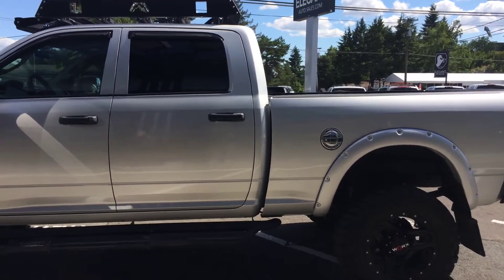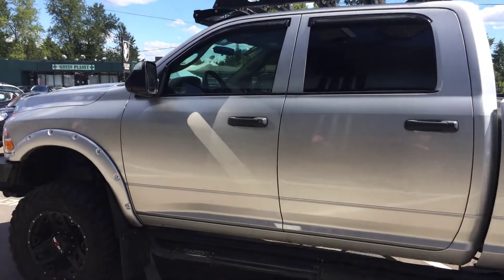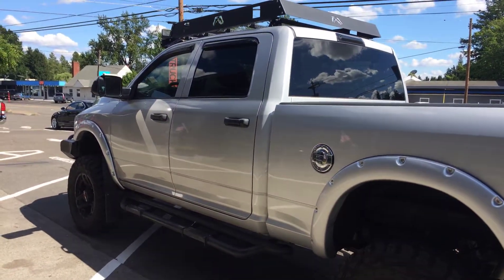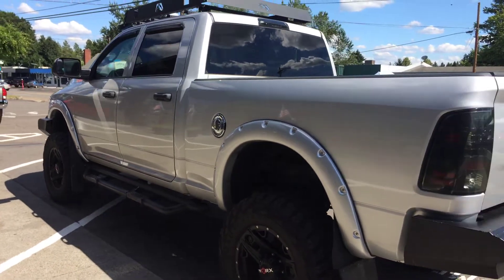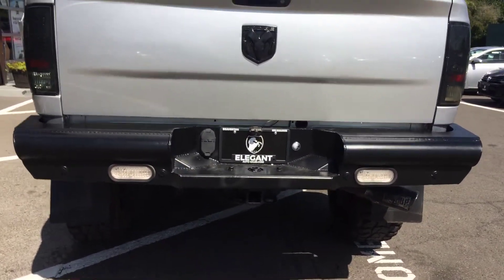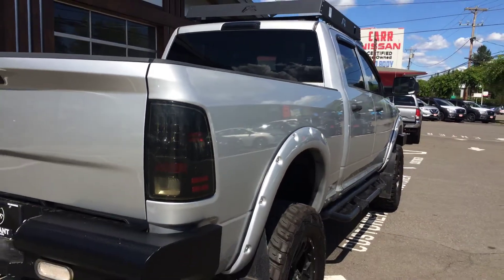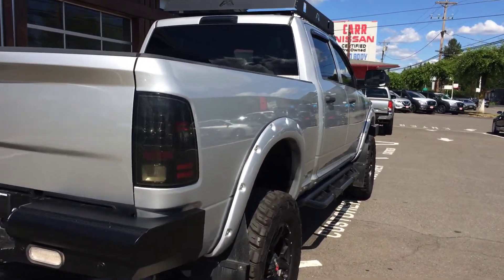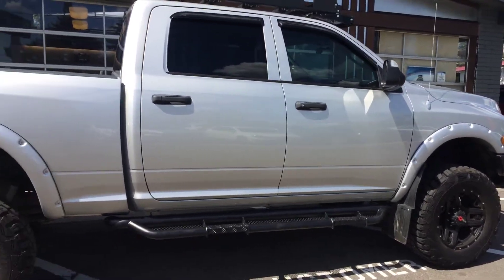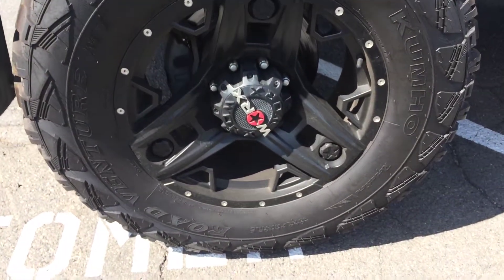Backing up further — holy smokes, this thing is big. We do offer transport and delivery options, just give me a call or text for further details. As you can see it has custom bumpers, custom roof rack, custom running boards, rear tinted windows, the tow pack, and it looks like it has an aftermarket backup camera. Getting in here — looks like bed liner.